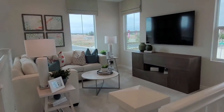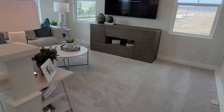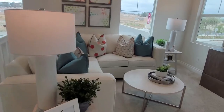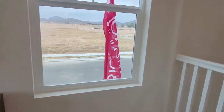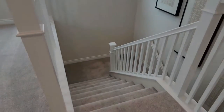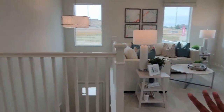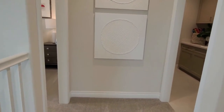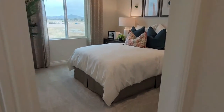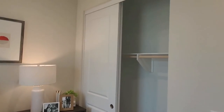On your right is a loft — that's kind of neat. It's so bright in here; it's nice. Going up the stairs, on your right is the loft and on the left is another bedroom. Standard-size bedroom, and then across the bedroom is the laundry room.